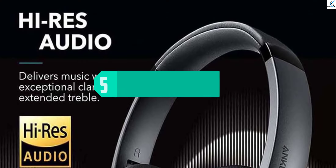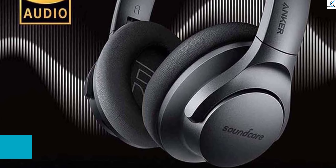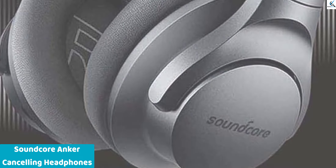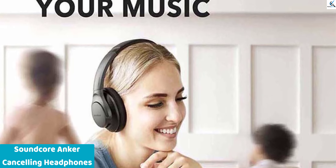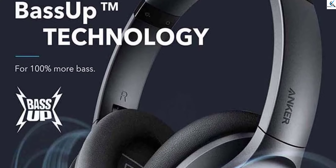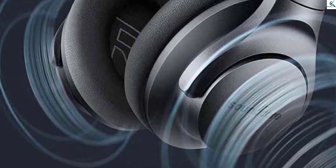Starting at number 5, we have the Soundcore Anker Life Q20 Hybrid Active Noise Cancelling Headphones. These wireless over-ear Bluetooth headphones provide up to 60 hours of playtime, ensuring uninterrupted listening enjoyment during travel or in the home office. Featuring high-res audio and deep bass, they deliver crisp, clear sound with rich, immersive lows. The memory foam earcups offer comfort for extended wear.